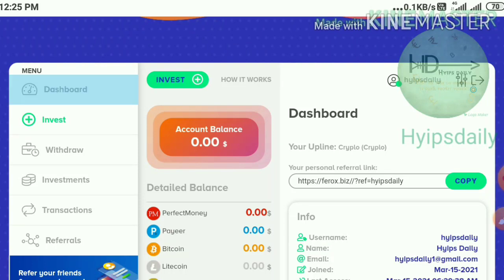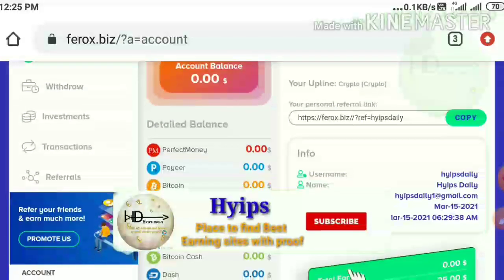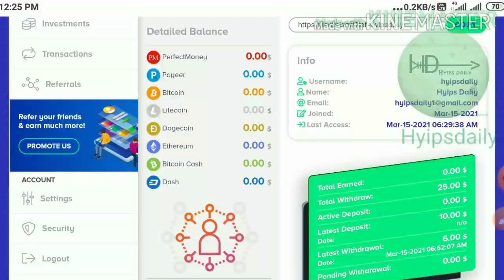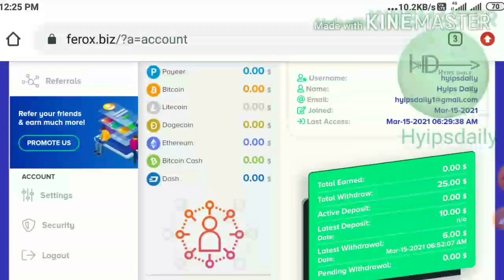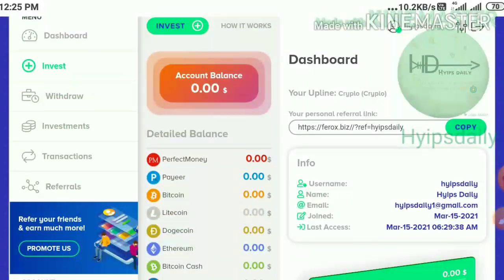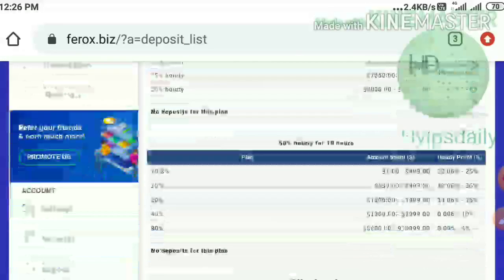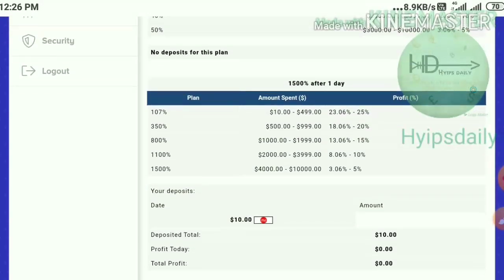That's it for this video. We have clearly seen how to start with the site, how to make a deposit, and how to make a withdrawal. I hope you really loved and enjoyed this video. If you did, please hit the like button and share it with your friends. If you don't like it, please tell me in the comments how to improve. Thank you friends, thanks for watching Hypes Daily.